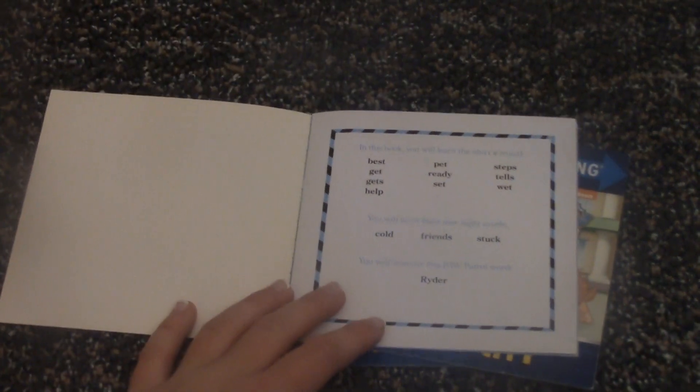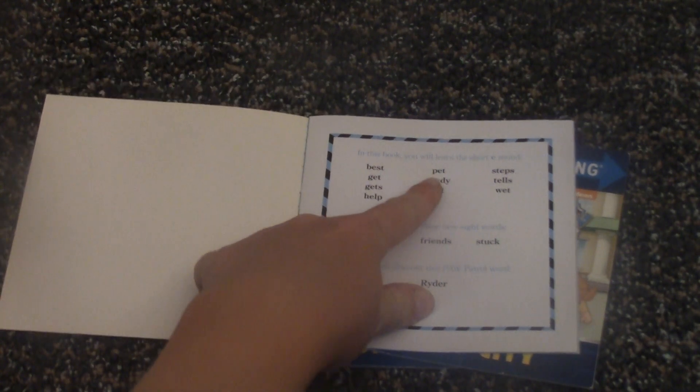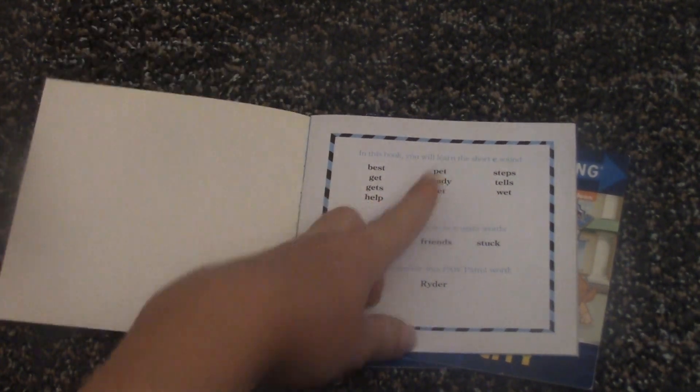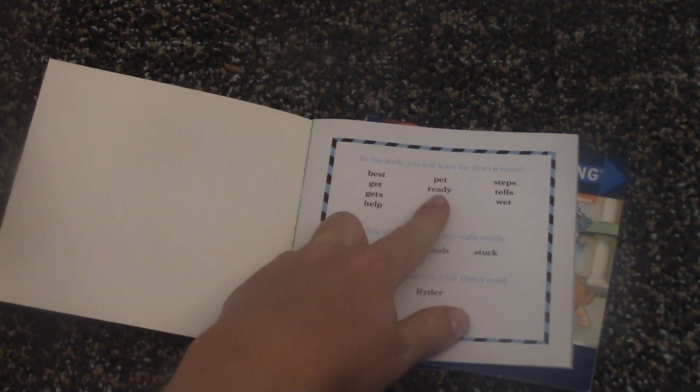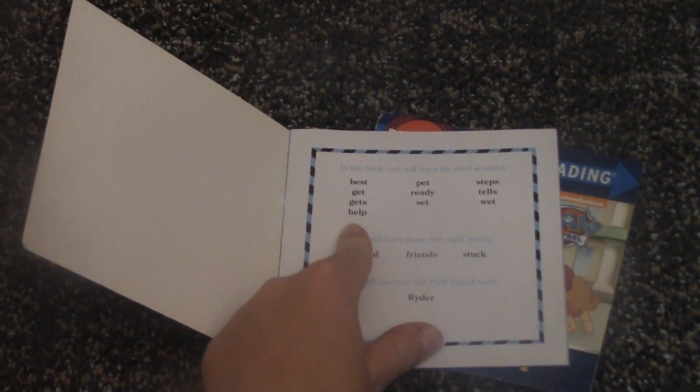Today in this book we'll be learning the words: best, pet, steps, get, ready, tells, gets, set, what, help, and and.